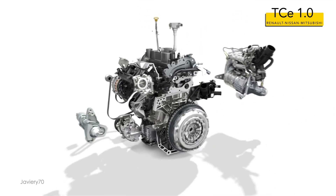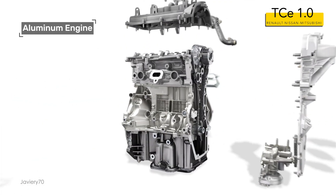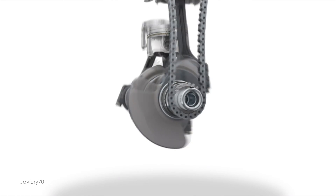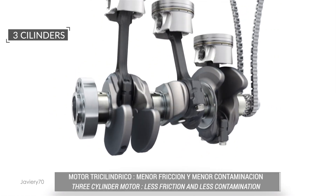Let's look at the components and technology used in this small engine. The motor is made of aluminum to reduce weight. It has three cylinders, which allows less friction and less pollution.